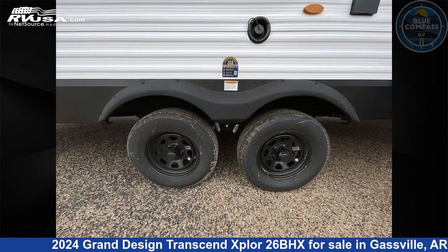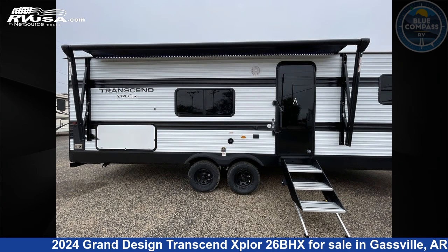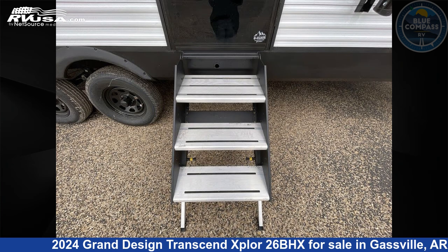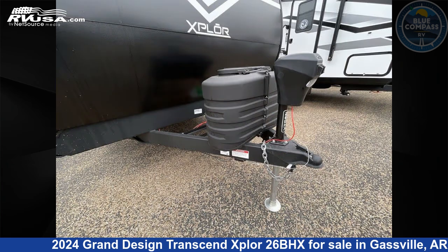This new Grand Design is 30 feet 0 inches in length and features sleeps 9, a slide-out, and 56 gallons fresh water capacity. The floor plan layout of this travel trailer features a bunkhouse, front bedroom, and outdoor kitchen.